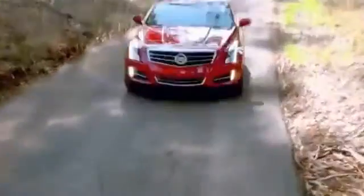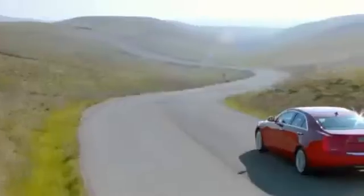And to make sure you can handle hairpin turns and stop on a dime, there's available race-inspired Brembo front brakes. The 2014 Cadillac ATS — built to be the world's best.